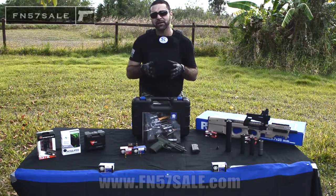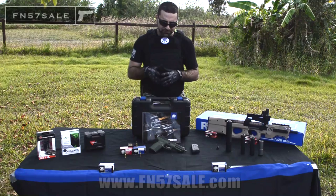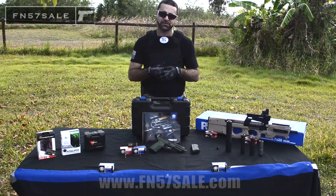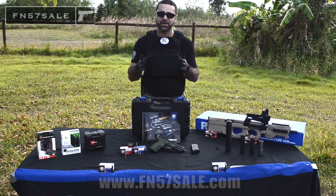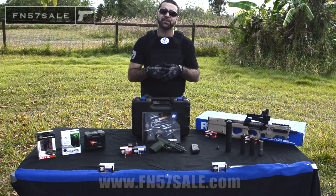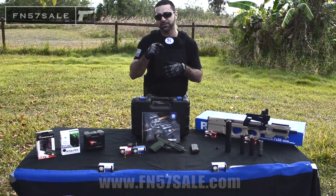The FN 5.7 MK2 is considered one of the best firearms in the world. And why is that? The first thing you'll take a look at is the firearm itself — this gun holds 20 rounds in its magazine. I don't know any other firearm that holds 20 rounds in its magazine, but it's not necessarily the capacity that makes this gun so cool. It's the rounds that this gun shoots.